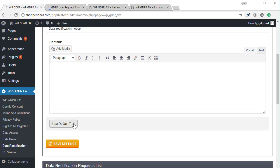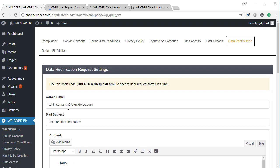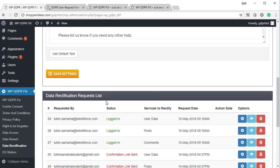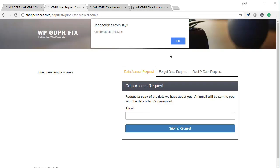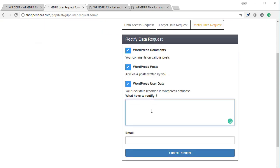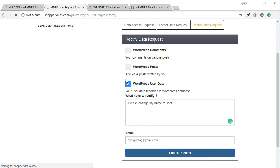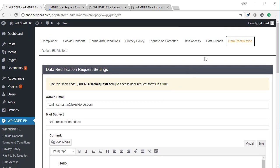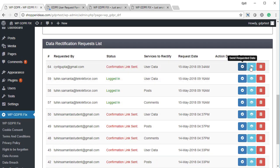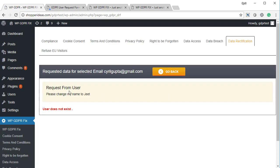Finally, there's data rectification, which allows people to request changes to the data you hold on them. Click use default data and it's set up in one go — just click save settings. Users can file a data rectification request via the form, specifying what they want changed — whether it's a comment, WordPress post, or user data — and leave a message describing the change needed. When they click submit request, it's logged in your admin panel where you can view exactly what they're asking you to change.